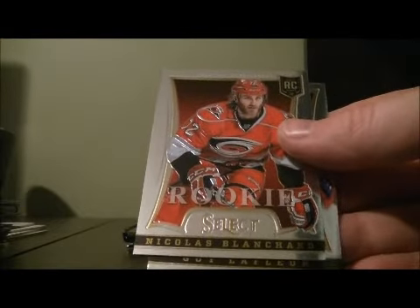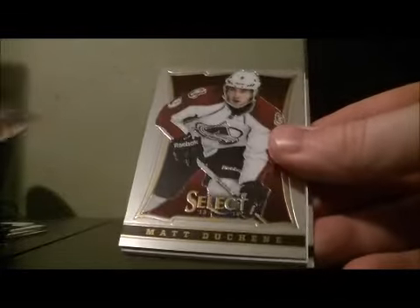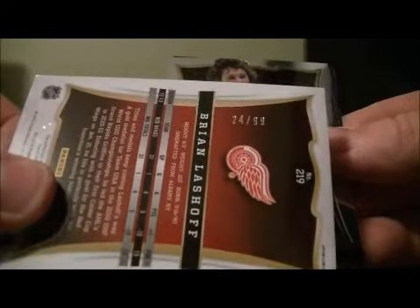Rookie of Nicholas Blanchard for the Hurricanes and the Red Wings. Got our Ottawa rookie rainbow. Bringing a lash off for the Red Wings, number 24 out of 99. And last pack.